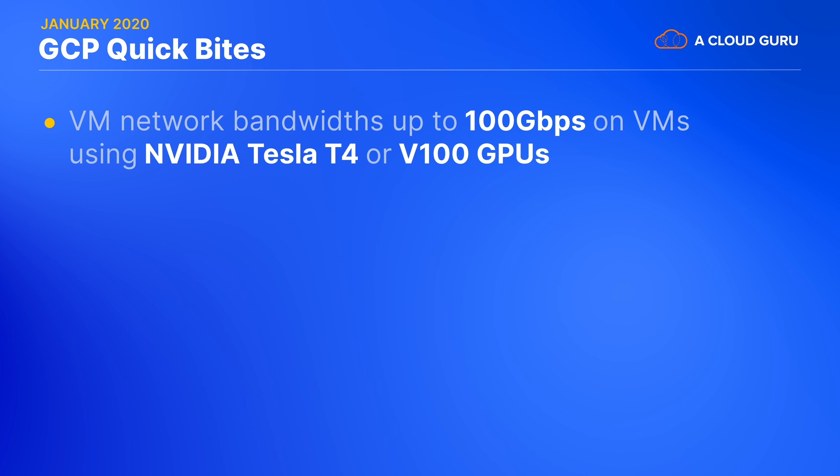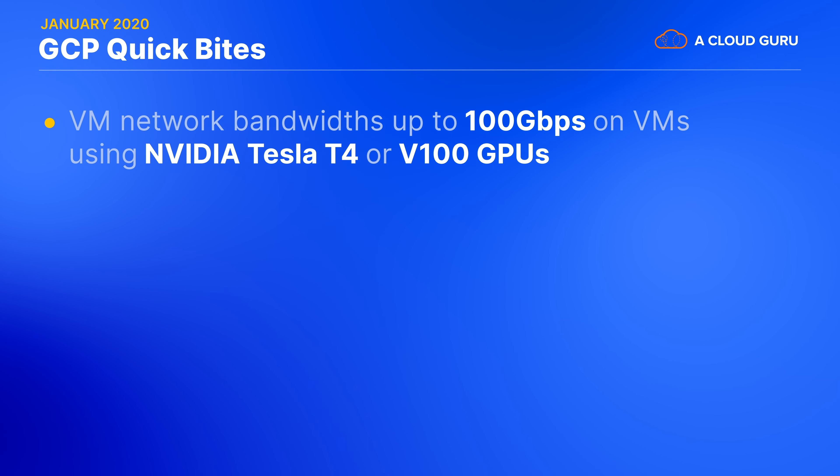First up, here's a candy bag of goodies from all over the GCP spectrum. You can now utilize network bandwidths of up to 100 gigabits per second on VM instances using Nvidia Tesla T4 or V100 GPUs. Not an update that will apply to many of us, to be fair, but if you're running distributed GPU workloads for some complex scientific research, this upgrade is going to remove one more bottleneck.